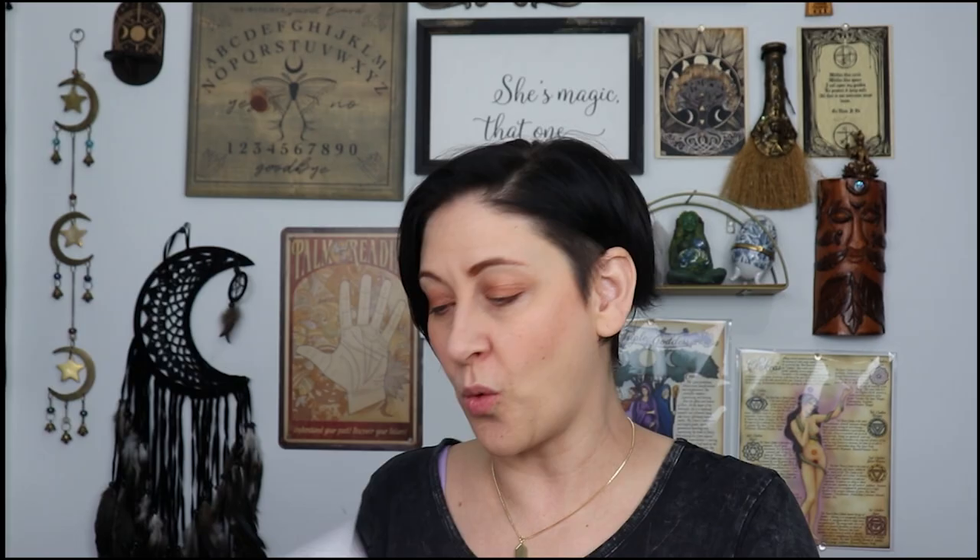Our theme is Wild Woman Wellness. Very nice. You can choose to get the paper printout or the digital. I got the paper printout because I was going to print it anyways, but I guess if I was a better person I could be more green and not print it out.